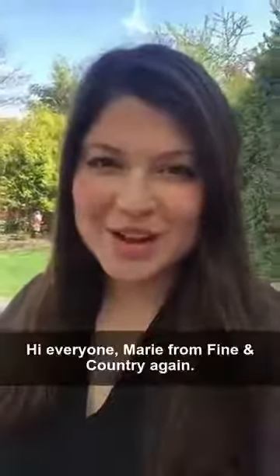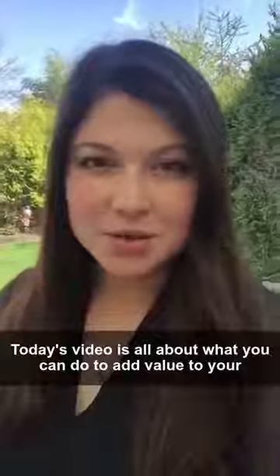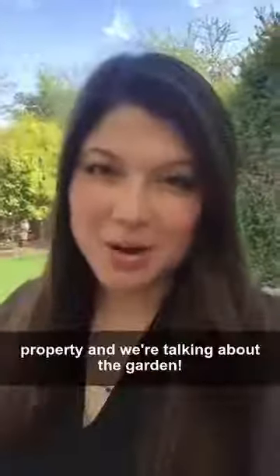Hi everyone, Marie from Finding Country again. I hope you're all doing well. Today's video is all about what you can do to add value to your property, and we're talking about the garden.